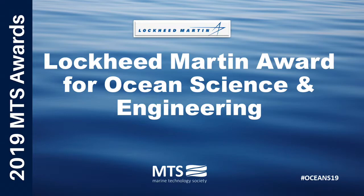Sponsored by Ocean Science and Technology leader Lockheed Martin, this award is presented to an individual who has demonstrated the highest degree of technical accomplishment in the field of marine science, engineering, or technology. This year's recipient is Roger Hine, inventor of the Wave Glider.